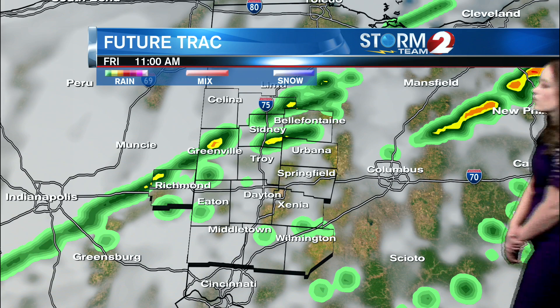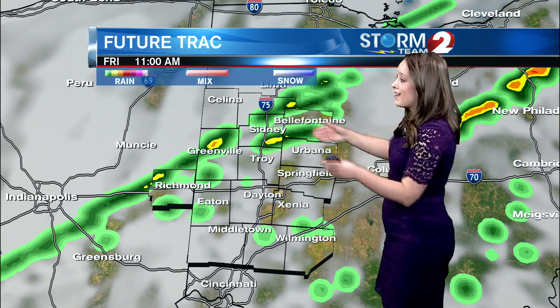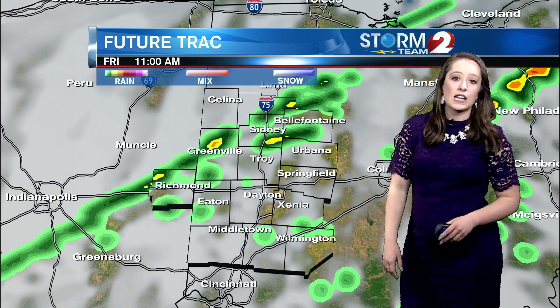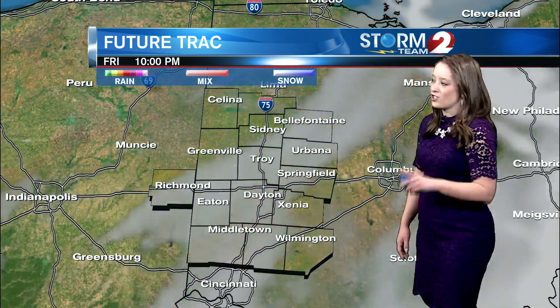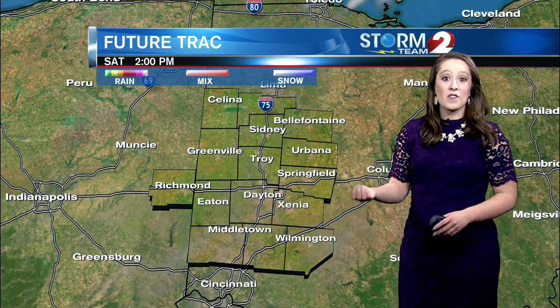Here's a look at the future track where we are seeing a cold front move through around 11 a.m., and that could bring another round of scattered showers and even thunderstorms to the Miami Valley. That will be through by 2 p.m. and we will start to clear out officially by then and dry out — we won't have to worry about rain for a few days.